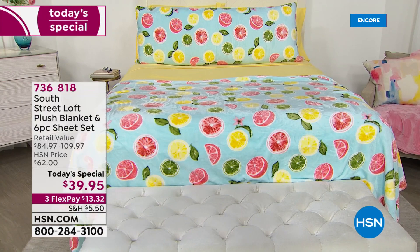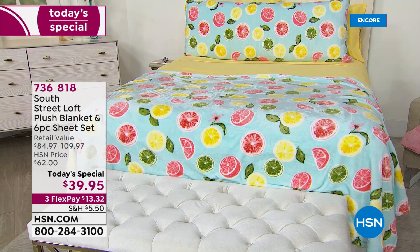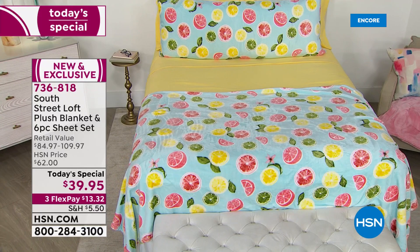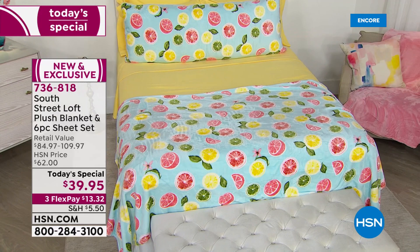I cannot stop looking at this setup and smiling. That is what South Street Loft does for us — they bring us the essentials for our home, but with a unique, fun twist. They're always on trend, and nothing says summertime more than bright, cheery colors and citrus. This is the most beautiful bed, but would you believe it's only one of 13 options today for our Today Special from South Street Loft.